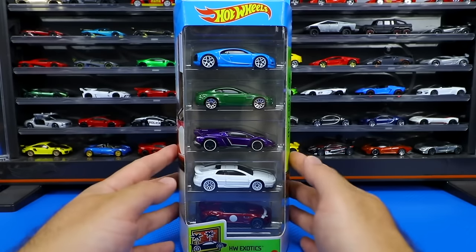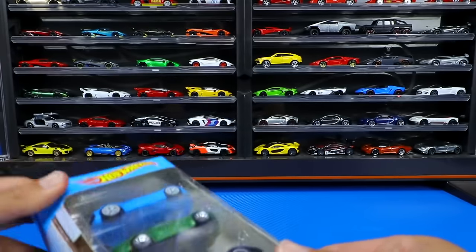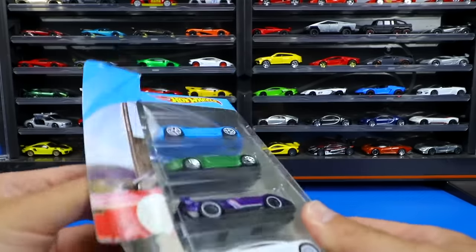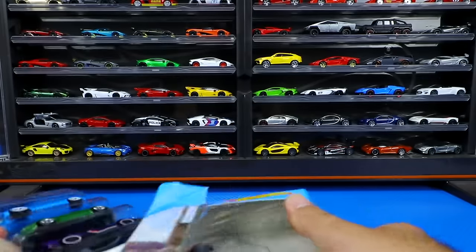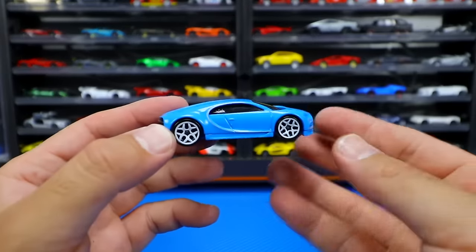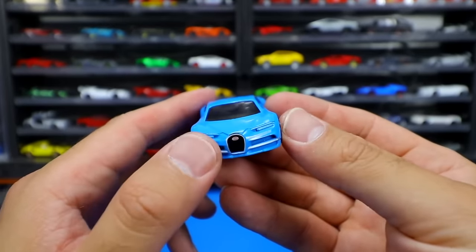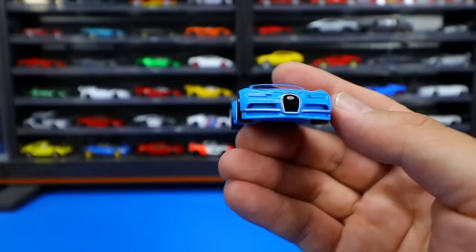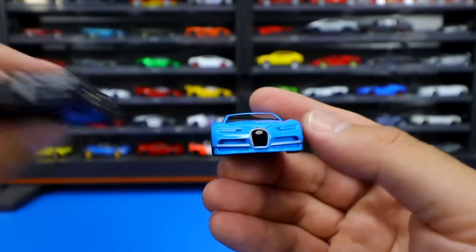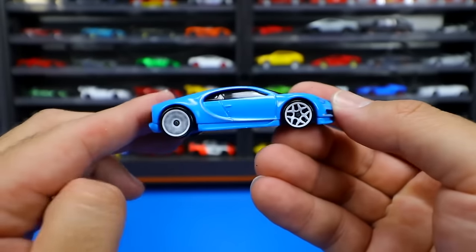The last pack we're opening today is the HW Exotics Hot Wheels five-pack. Some great looking exotic cars in this one, including that Bugatti Chiron, which we'll look at first. Let's rip open this package. There we go — the blue Bugatti Chiron with white wheels. What a crazy looking car. You can see the horseshoe grille. No painted headlights on this one compared to the mainline variation I have right here — a little bit more detail on the mainline. But this blue color with the white wheels — I love it. It looks great on the Bugatti Chiron.